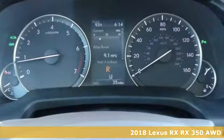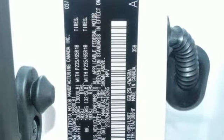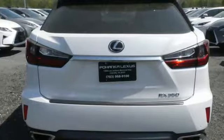Automatic transmission, gas pressurized shocks, Bluetooth wireless audio streaming, power tilt-down heated mirrors, dual zone climate control, auto dimming rear view mirror.